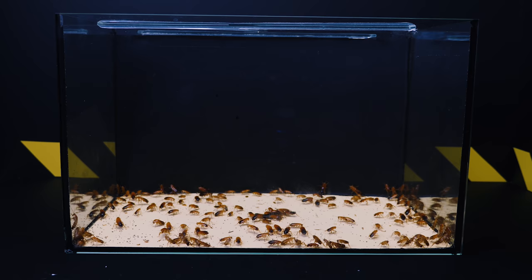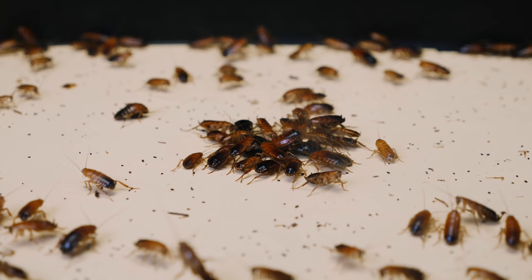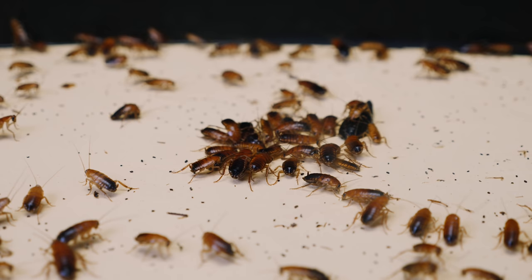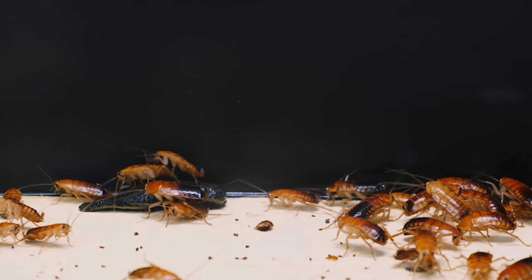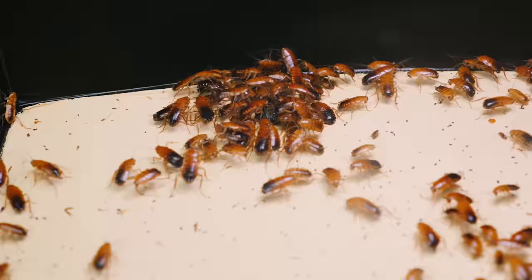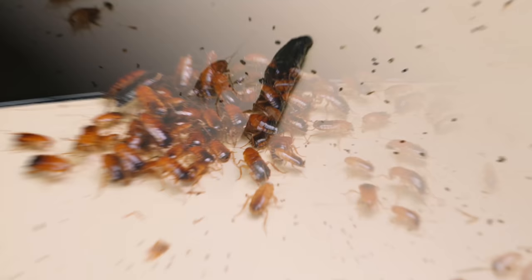What will happen if a medical leech is placed together with a hundred hungry Turkmen cockroaches? You will see it right now. Part of the cockroaches literally immediately attacked the leech. The latter clearly does not like the state of affairs, so it is trying to escape. Please note that not all cockroaches show aggression towards the leech, but only those in close proximity to it. When the leech crawled near the cockroaches, they massively attacked her. What is happening somehow reminded us of the film World War Z — if you imagine that cockroaches are zombies and the leech is an ordinary healthy person, you get a very realistic picture of a zombie apocalypse.